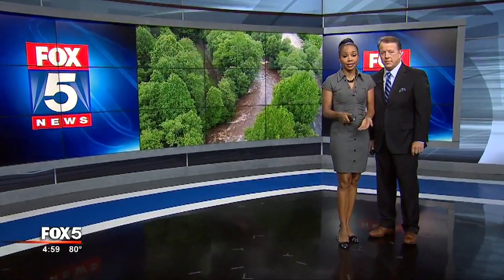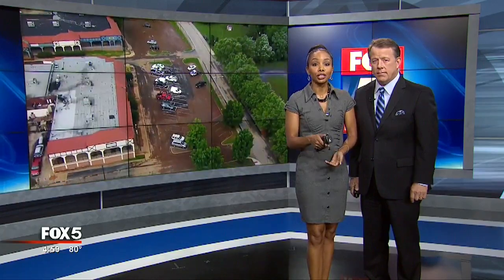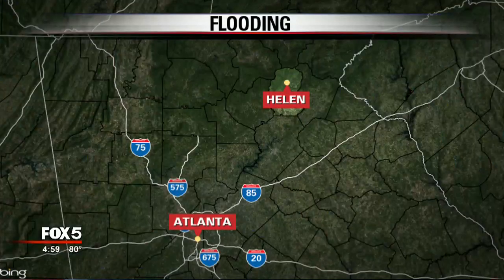Good evening. I'm Russ Spence, and I'm Sinead Simpson. Thanks for joining us. Rivers and creeks have been pushed to the brink by day after day of rain, and now they're spilling over their banks and onto the roads. We sent our Skyfox 5 drone over Helen to show you just what it looks like. Helen is in White County,